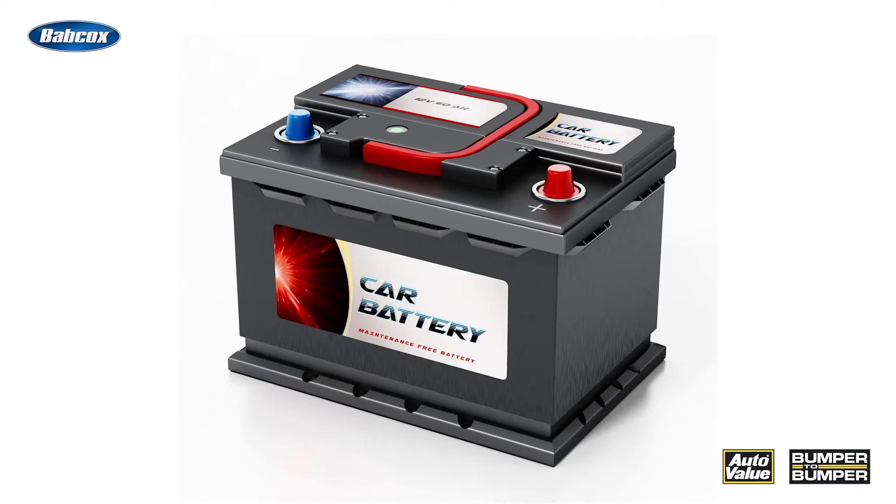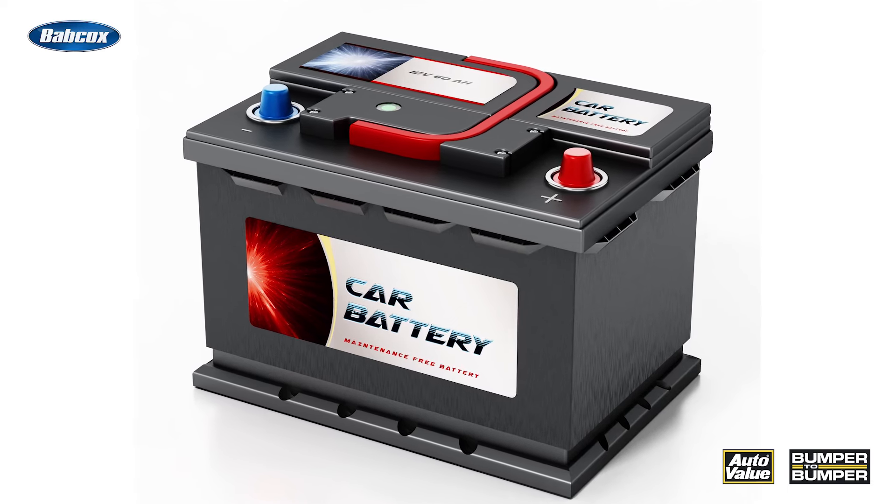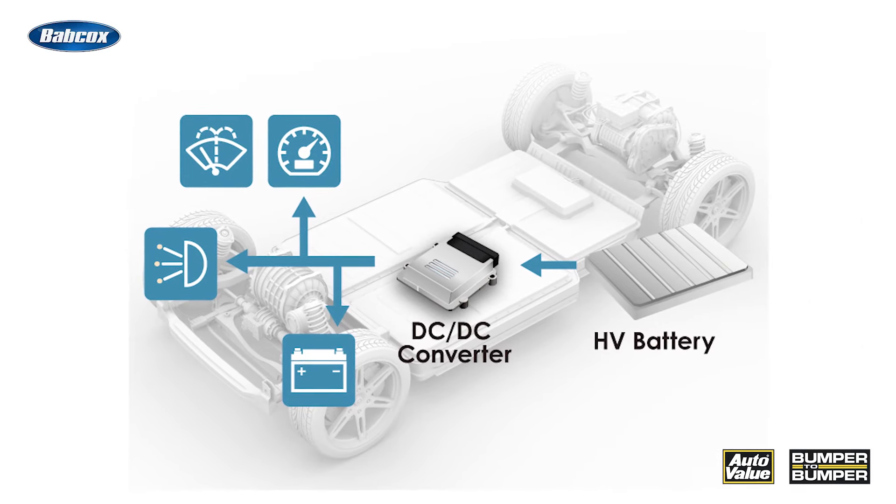It's also a safety net during failures. In the event that the vehicle's high-voltage battery is compromised, the 12-volt battery ensures that safety systems remain operational, allowing for safe vehicle control or shutdown. Given its crucial role, the 12-volt battery in electric vehicles isn't just a legacy component — it's actually a key player in the EV ecosystem.